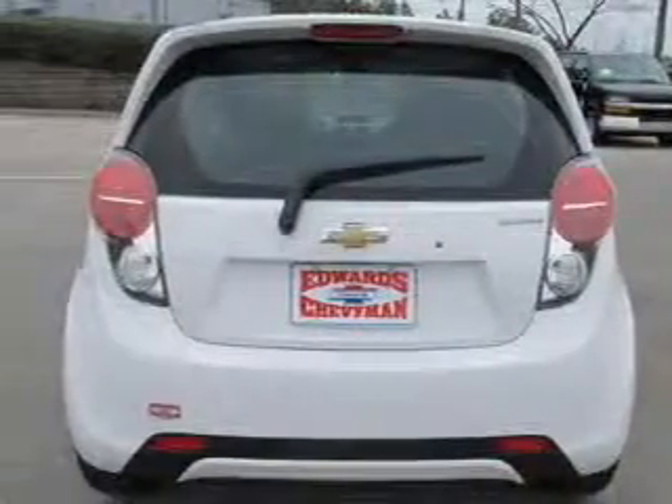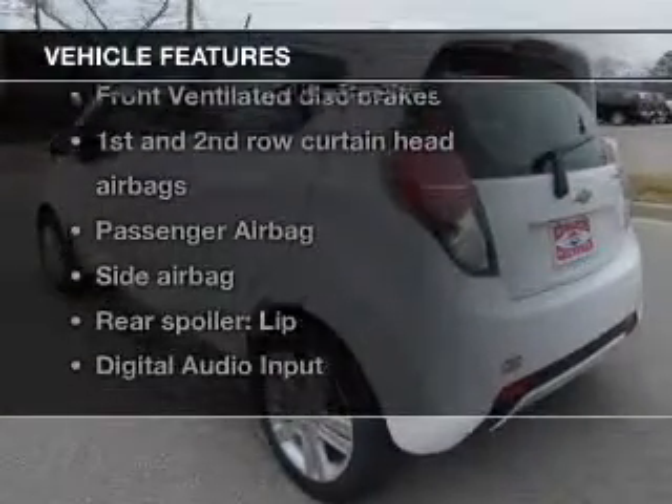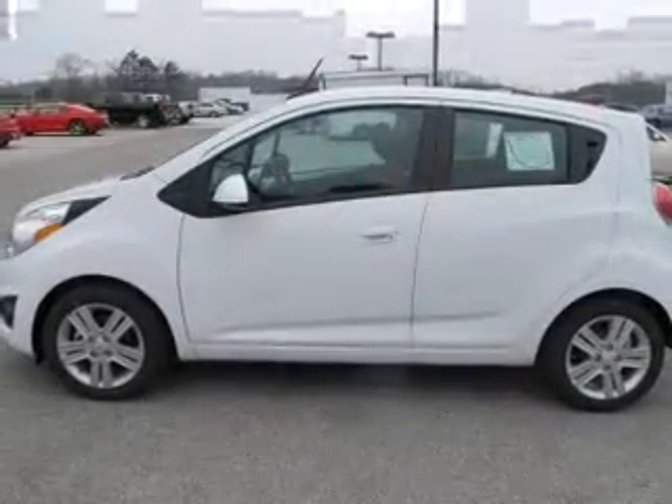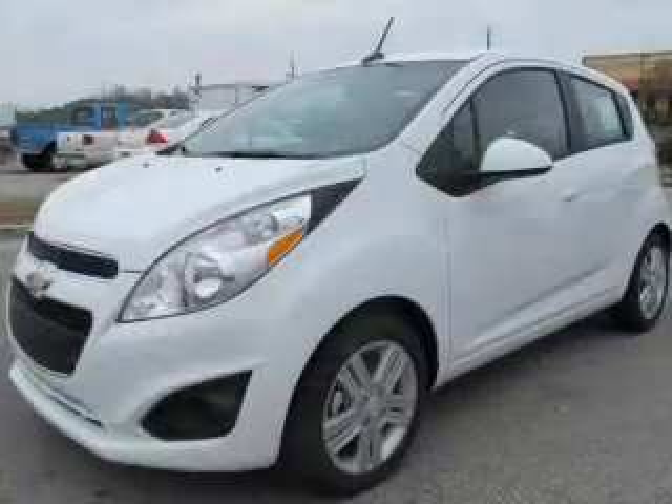Anti-lock brakes help you bring your vehicle to a safe stop. And with these notable features, you won't want to miss out on the opportunity to own this amazing ride. Power windows and AM-FM stereo, power steering, an adjustable tilt steering wheel, and air conditioning.